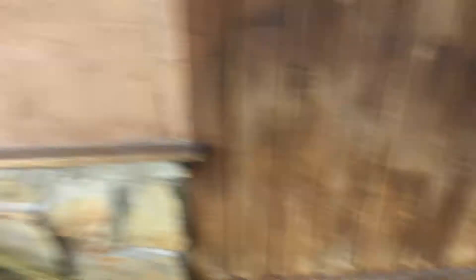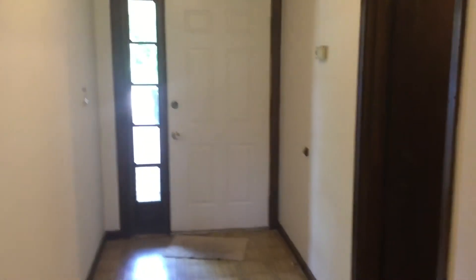I went ahead and replaced all four of them because they were all pretty rusty — that's why they all look the same. Here's the foyer and front door, all nice and painted with a good semi-gloss finish, so it'll hold up a lot better. There's your living room, all nice and painted.